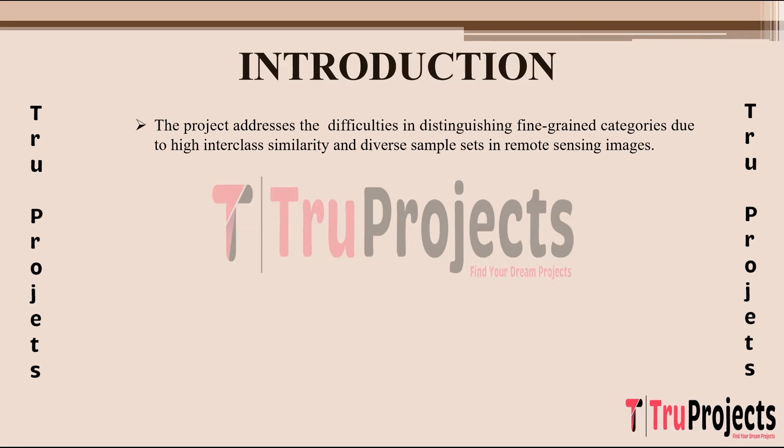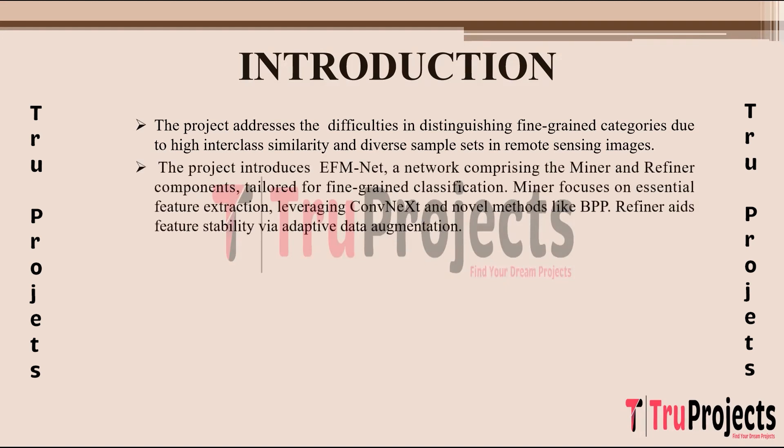This project aims to tackle these difficulties inherent in remote sensing images. The project introduces EFM Net, a specialized network composed of two main components: the Miner and the Refiner. This architecture is specifically designed for fine-grained classification tasks. The Miner's primary function is to extract essential features using ConvNeXt and introduces novel techniques like BPP (Bilinear Polymerization Pooling). The Refiner ensures feature stability through adaptive data augmentation during training.